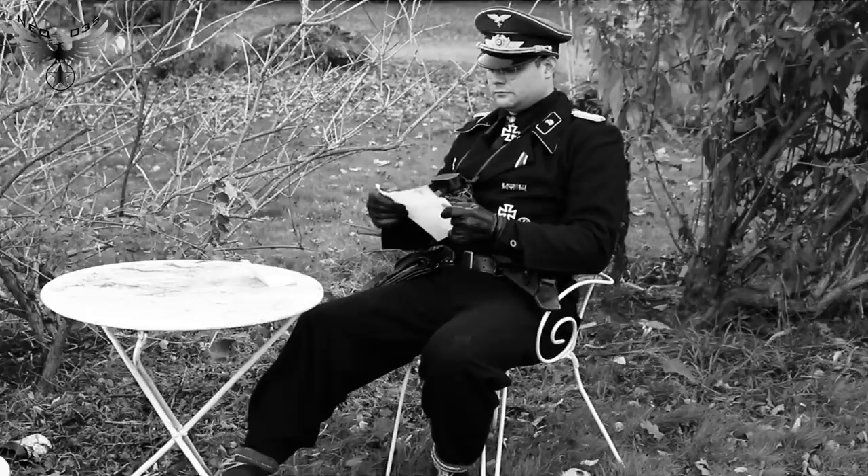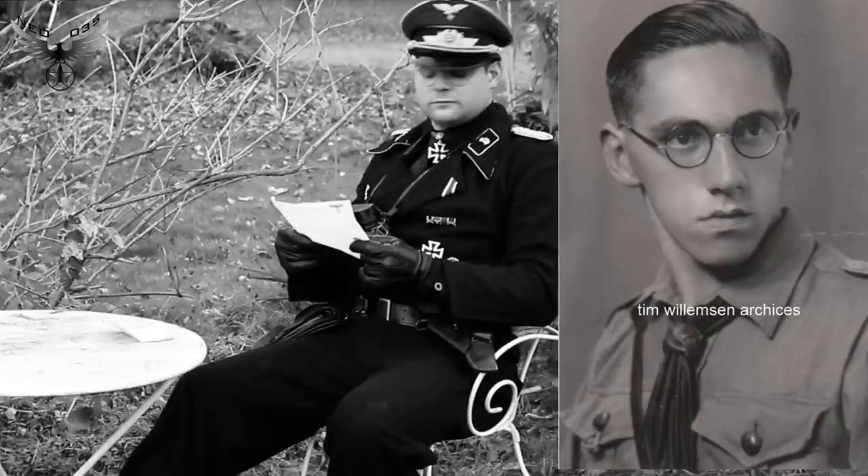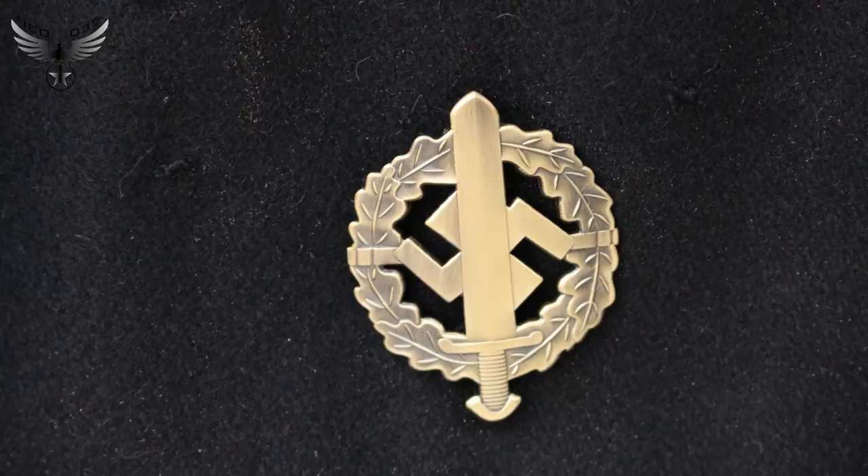Je suis né le 23 novembre 1916 en Bavière, en pleine Première Guerre mondiale. Comme tout Allemand voulant avoir une perspective d'avenir à cette époque, je me suis engagé dans les SA le 1er avril 1936 et commencé à servir l'Allemagne. Cette date est importante, et ce n'est pas une blague. C'est durant cette période que j'ai obtenu ma première médaille : le badge de sport réservé au Sturmabteilung. Mes parents étaient fiers de moi. J'ai intégré le 5ème régiment de Flak en tant que cadet.